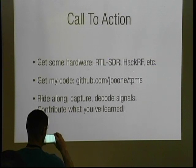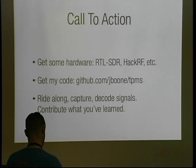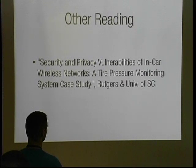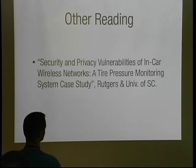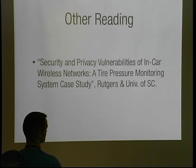The industry doesn't seem particularly interested in the implications of these devices. So if you're interested in this subject, get an RTL-SDR, HackRF, or other software-defined radio, get my code which I put up on GitHub about an hour ago, jump in somebody's car, capture some signals, use the software to decode it, and contribute back what you've learned to the project. Here's the best reference for my entire talk — a great place to read up on how TPMS works and the specific privacy implications.